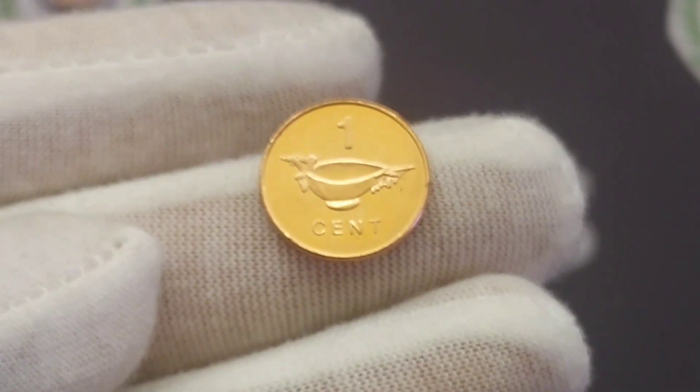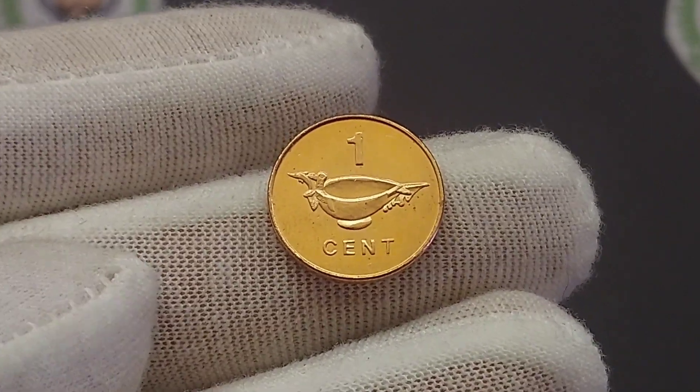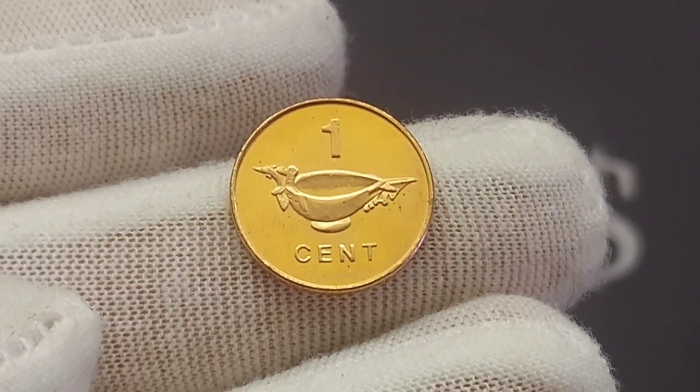Hi guys, Dan's Dollars here, good afternoon to you all, I hope you've all had a really nice morning this morning. So today we're going to do a review and evaluation on the Solomon Islands 1 cent coin.